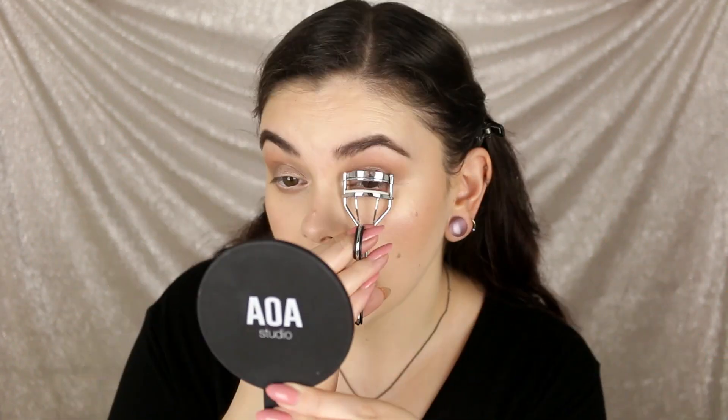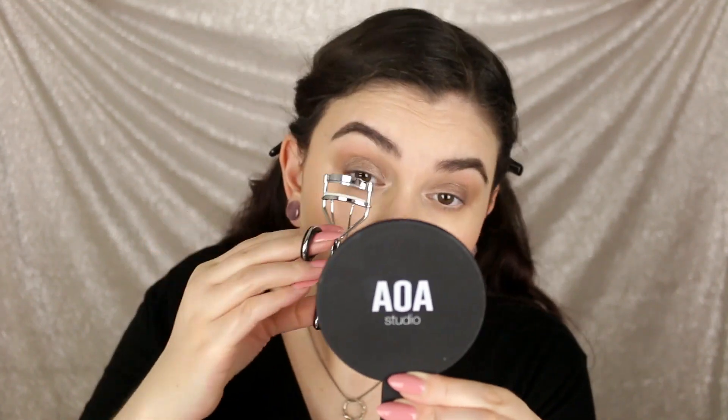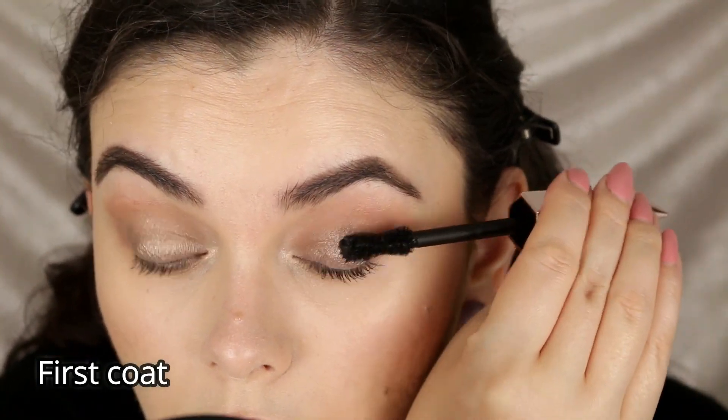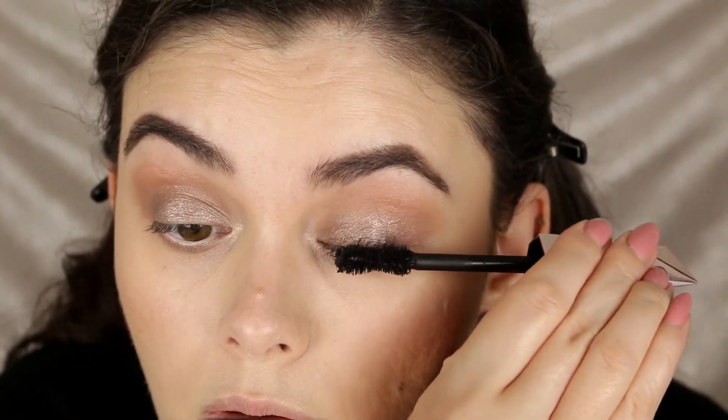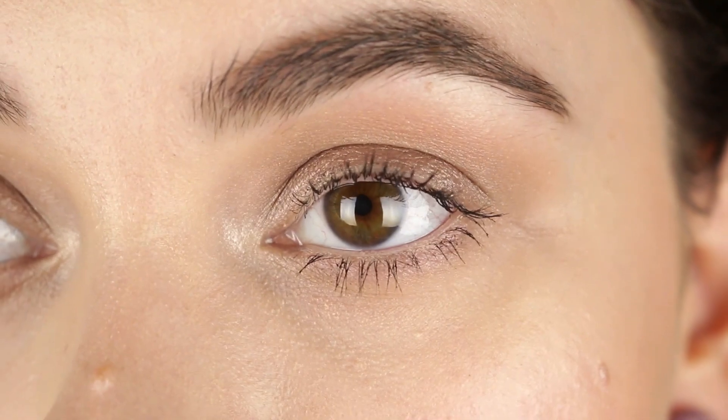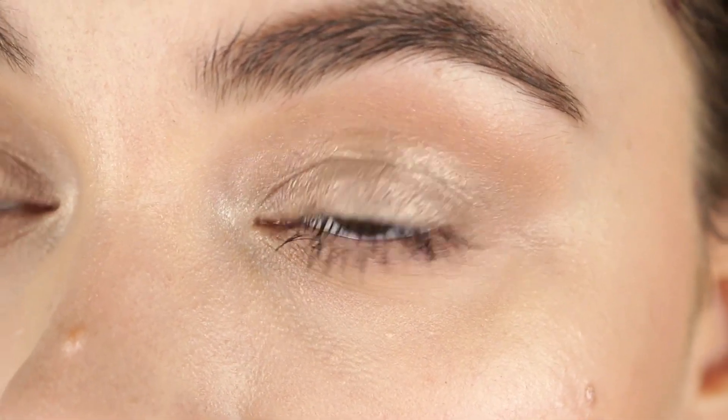So if you guys want to see how both of these look on the eyelashes, let's get into the demo. Before I apply mascara I always curl my lashes really well because my lashes are stubborn and just want to go flat — they do not want to stay up. So I have to help them with some major crimping. Now I'm going to apply the Damn Girl mascara on this side first.